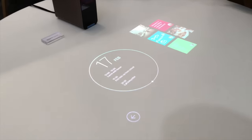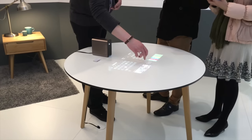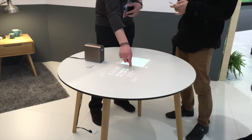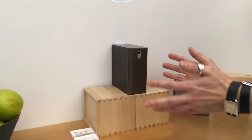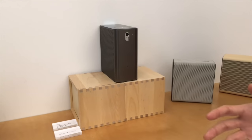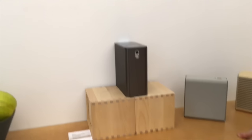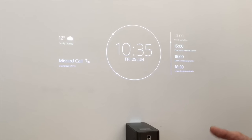The Xperia Projector is very much a concept with no actual specs, because Sony doesn't know when or even if they will bring it to market. They are testing the waters to gauge interest before following through. The gist is that it's a little box they want to be a standalone product without needing to be connected to a smartphone and without needing to be plugged in.